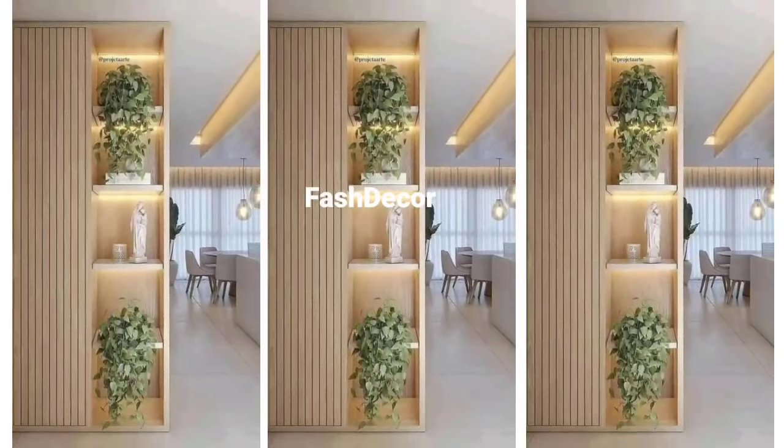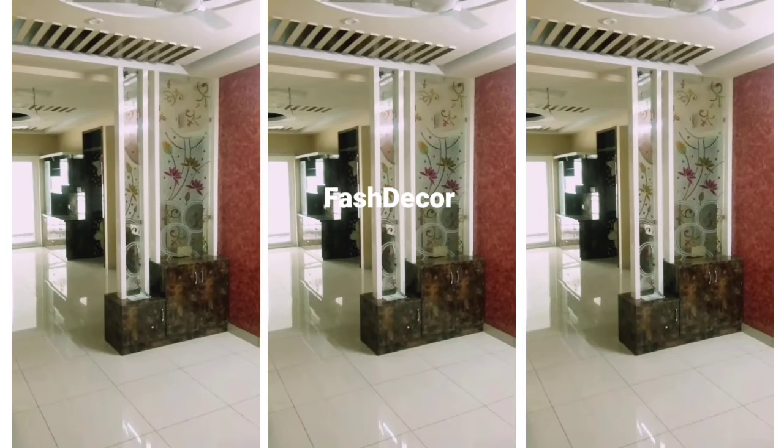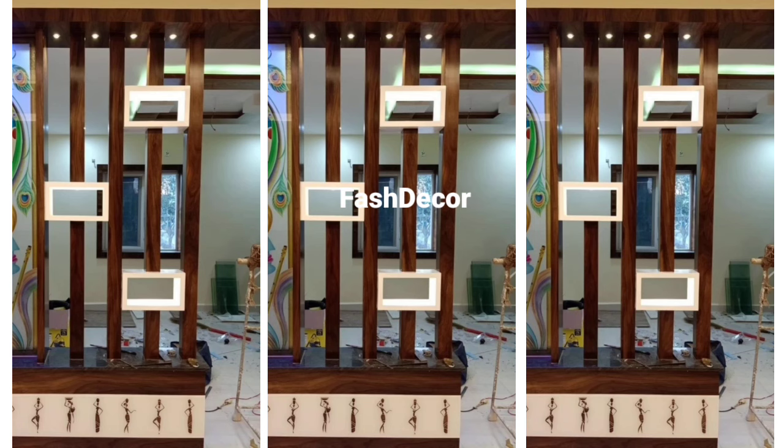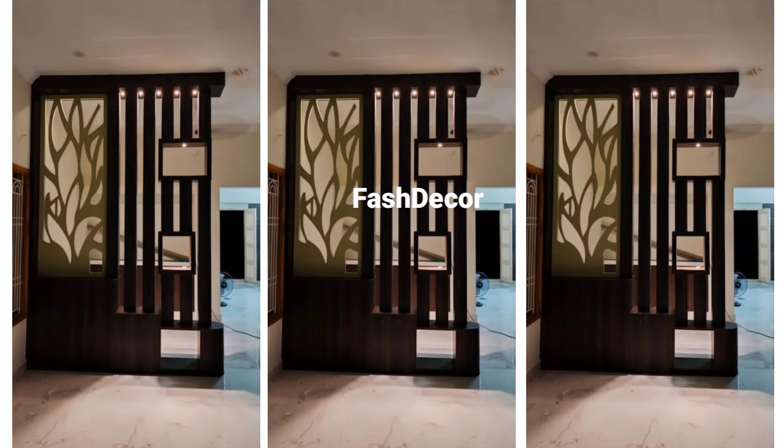Sliding wooden partitions are a fantastic option for small spaces or open floor plans. The sliding panels let you easily adjust the space you need, offering great flexibility and functionality.